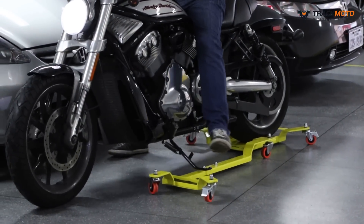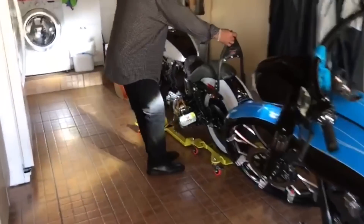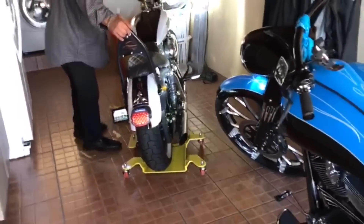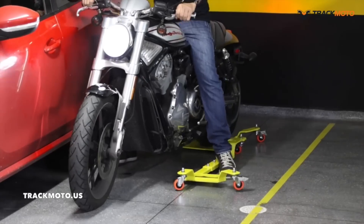After that, the motorcycle moves freely and can be installed in any place. The weight of the parking assistant is 44 pounds. Its wheels are made of polyurethane that leaves no trace on a surface.